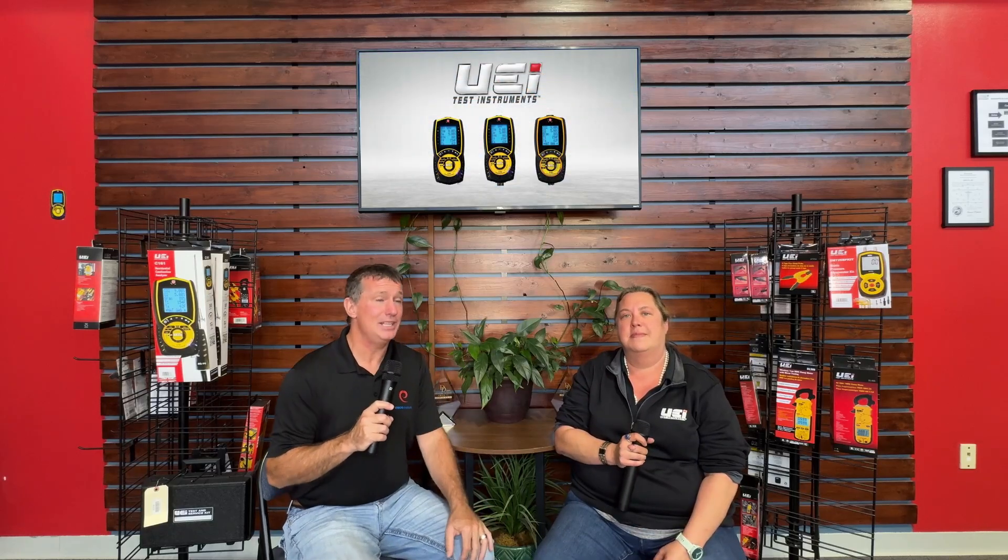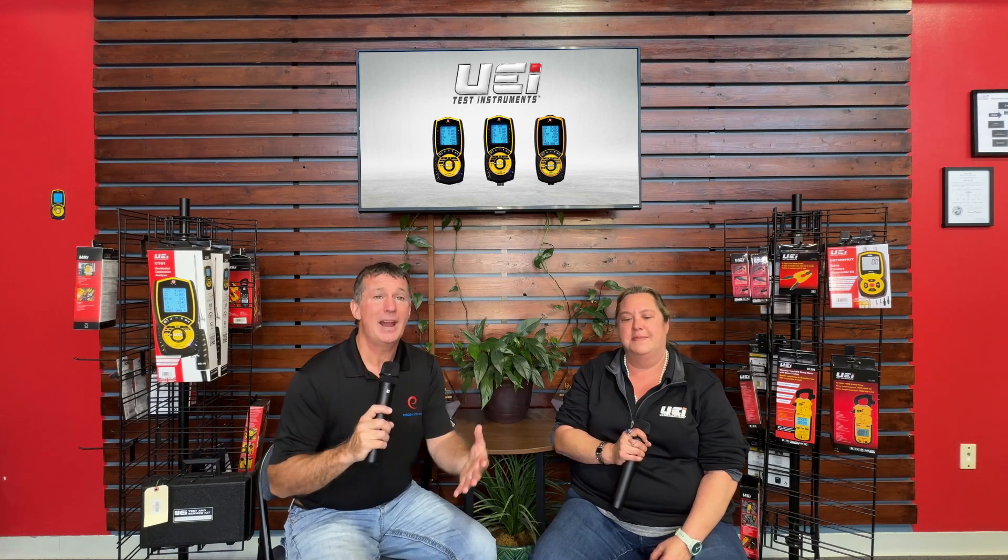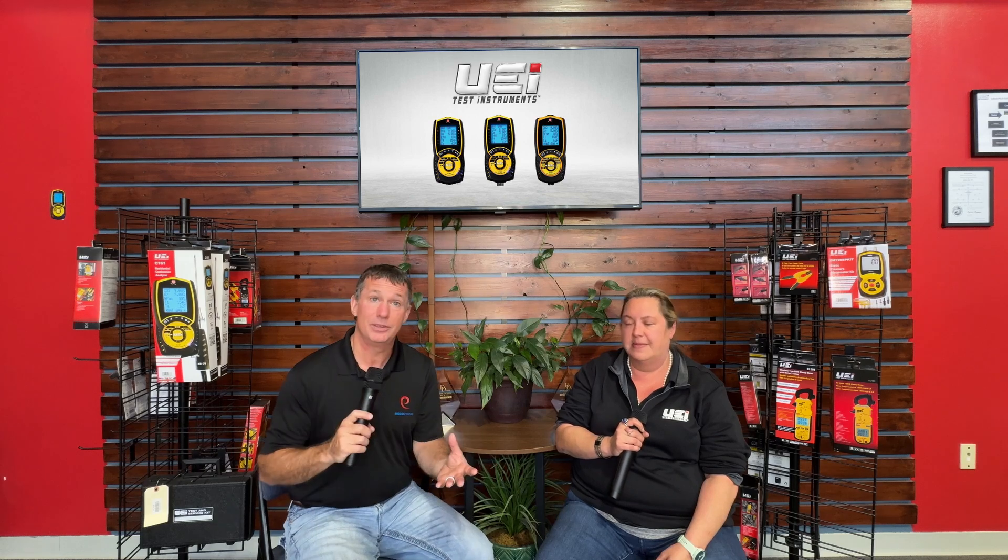Thank you for joining us on the ESCO HVAC show. I'm spending time with Louise Keller, National Training Manager for UEI Test Instruments. We're preparing for Carbon Monoxide Safety Awareness Month, which is November 2024, and we want to share some statistics about carbon monoxide safety that maybe not everyone knows.